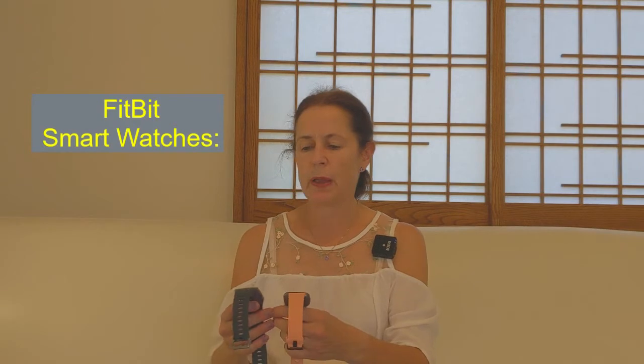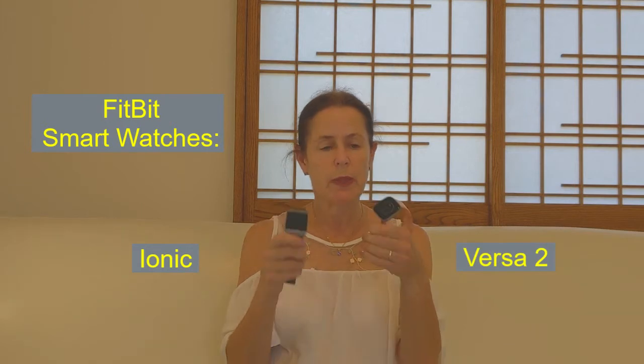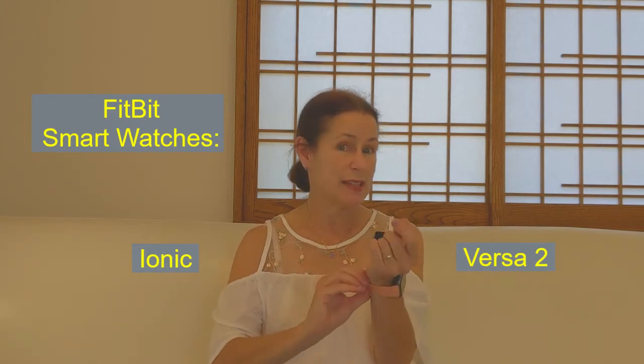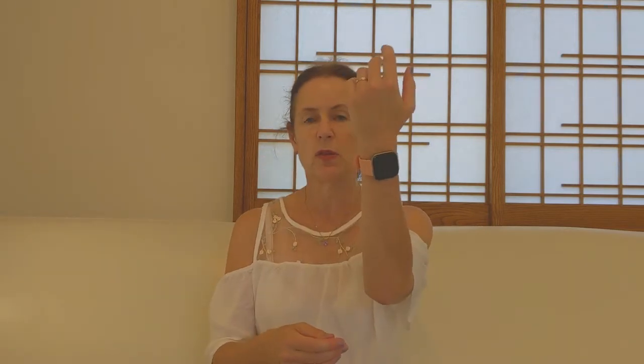They make smart watches. Let's look at the smart watches and compare them in size. That's the Ionic and that's the Versa 2. I'm going to put the Versa 2 on — it's slightly larger. I've always worn watches my whole life and was very resistant to wearing these kinds of trackers, but I think it's worth seeing what they look like. I find I've got a very slender wrist, so that's on the larger side for me, but it would be doable. That is the Versa 2.